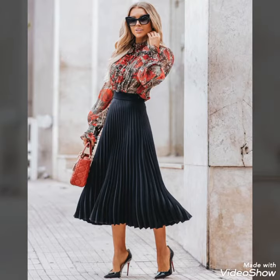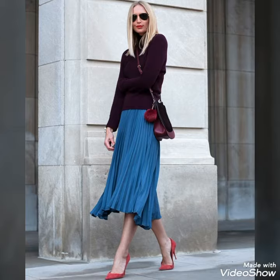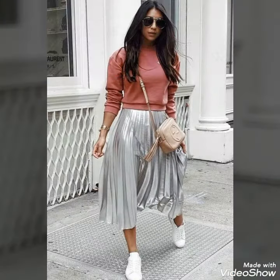Dear viewers, if you want to buy these beautiful and stylish pleated midi skirts, I will tell you the best websites where you can buy them easily at affordable prices. But first, if you are visiting my YouTube channel for the first time, please make sure to subscribe, share my videos, and like my videos.